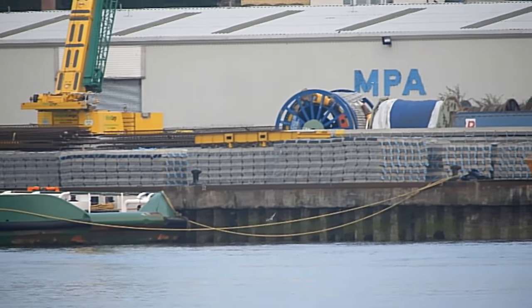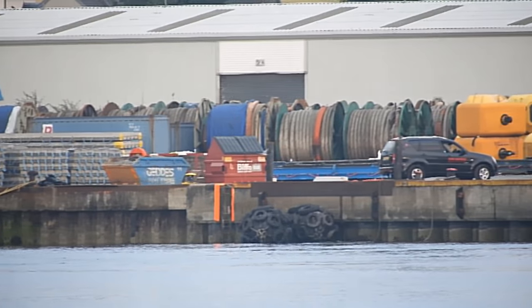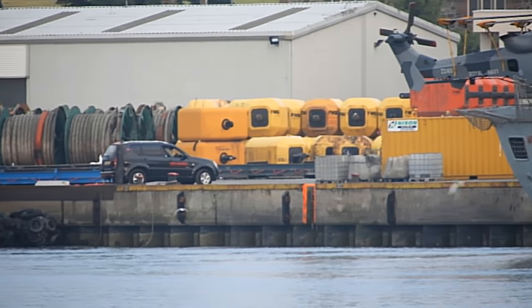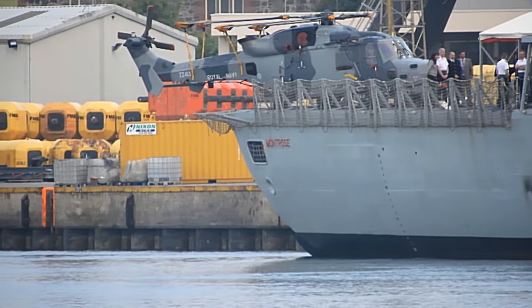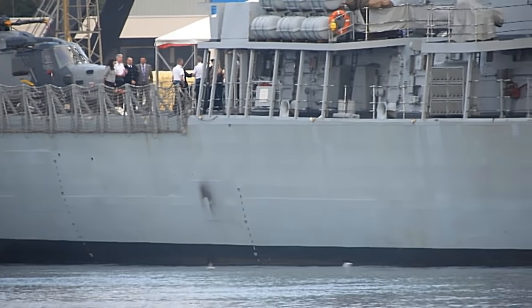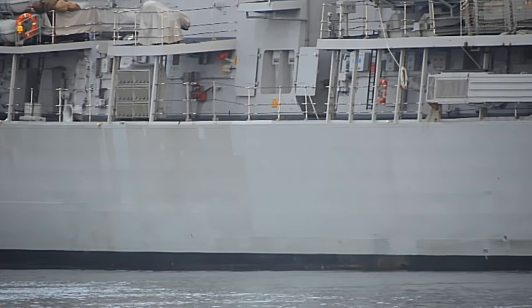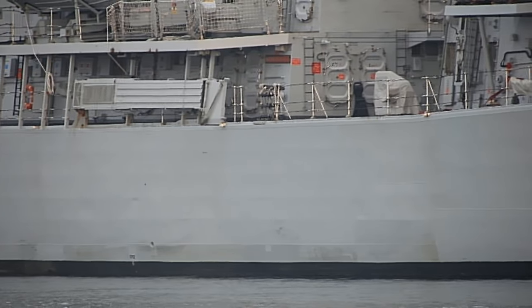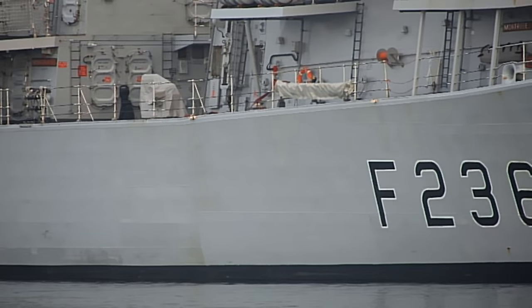This should lead us into HMS Montrose eventually when I swing around far enough — yep, there's the helicopter hanging off the back. There's some of the crew on board; it keeps them busy, all this public appearances thing. She's named after the Duke of Montrose, hence why she's here in harbour.